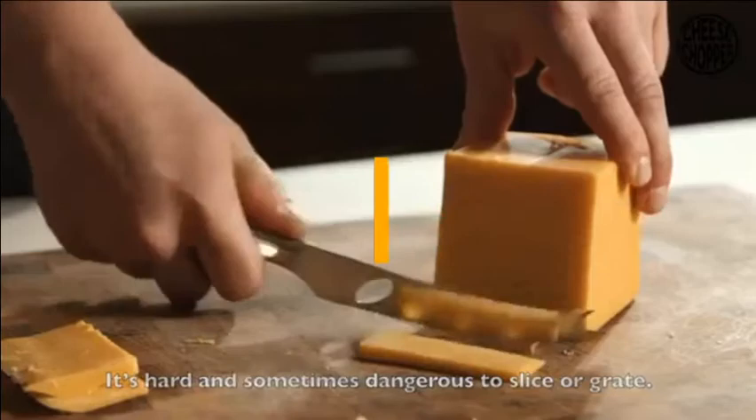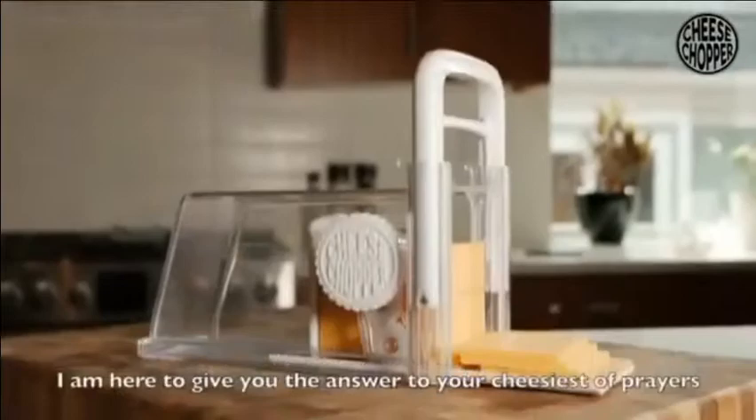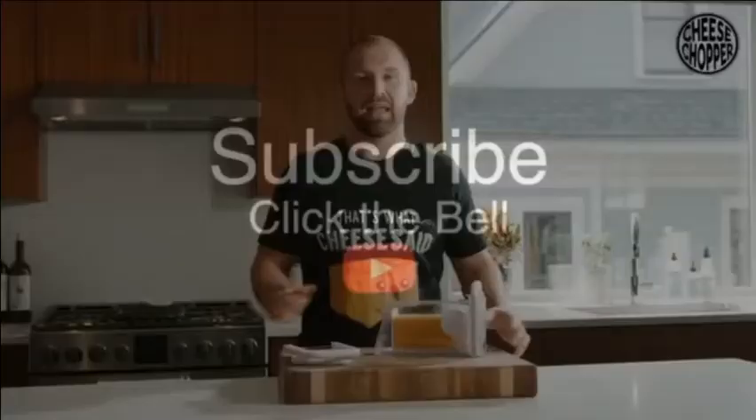One, it's expensive. It's hard and sometimes dangerous to slice or grate, and when you do buy the big brick, more often than not, at least a little bit there at the end goes bad.